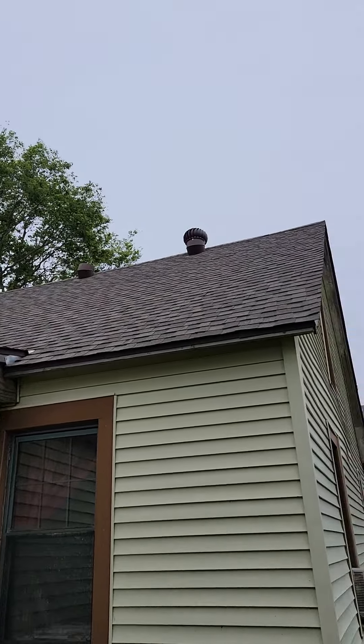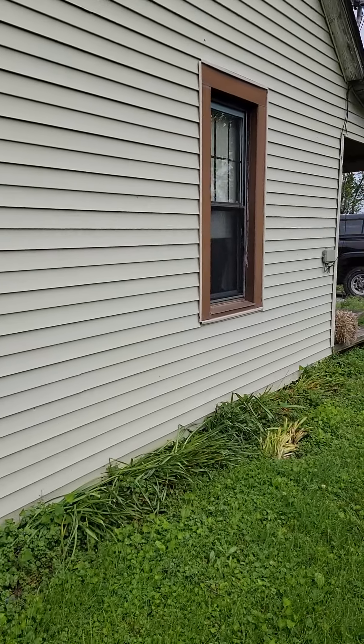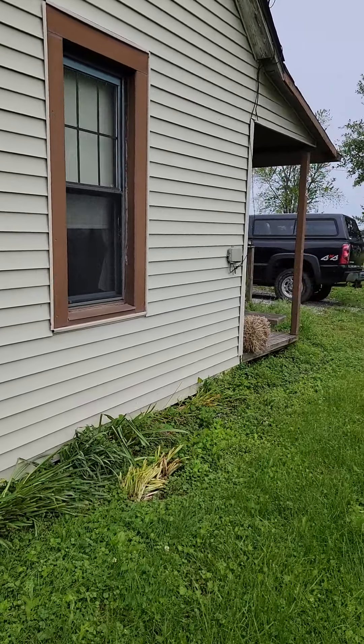I'm not sure about those roof vents up there. Looks like I know one of them came off. And we're having some trouble with the television.